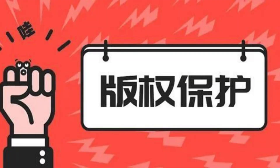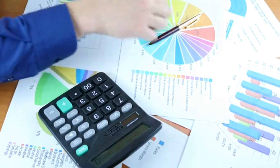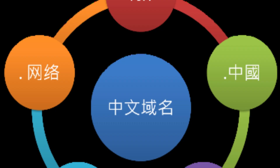Step 5: Register your domain. Once you've settled on the perfect domain name that's available and legally sound, it's time to register it. Choose a reliable domain registrar and follow their registration process. This typically involves creating an account, providing your contact information, and selecting your registration duration.